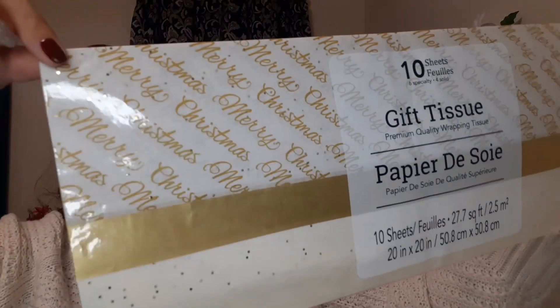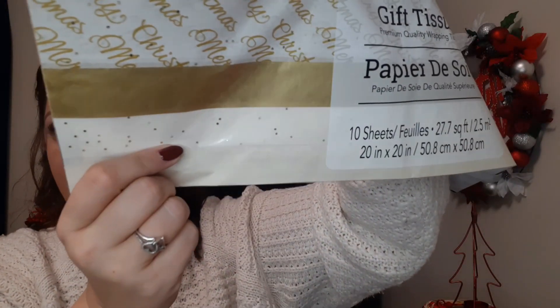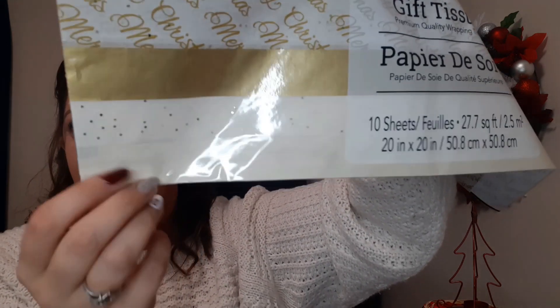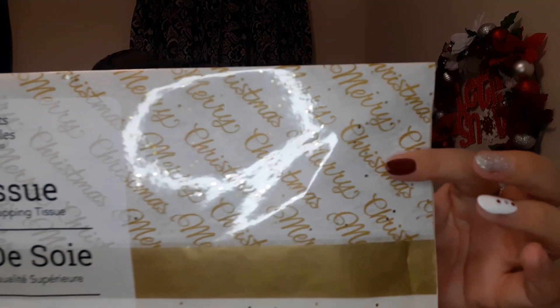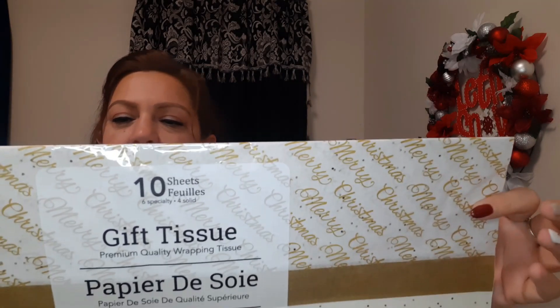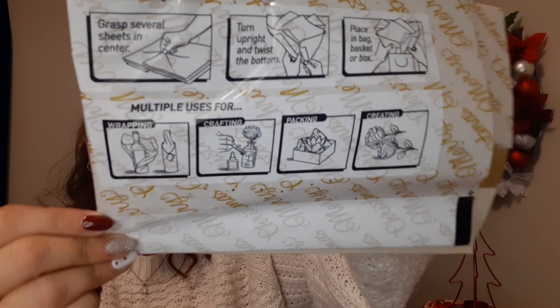I also picked up this tissue paper pack which has 10 sheets as well, with different ones inside. We have white and gold with 'Merry Christmas,' plain gold sheets, an off-white color with pretty gold dots, and some plain off-white sheets. These are just really gorgeous. On the back it shows you can use it for packing, crafting, wrapping — they even show wrapping wine bottles, which I never thought about.